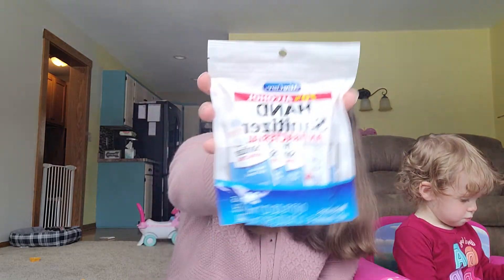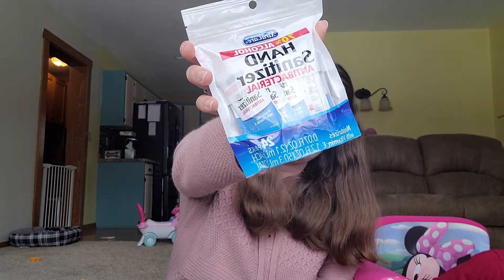We have 24 packs of hand sanitizer antibacterial wipes, 70% alcohol, by Extra Care. I switch over my purses a lot, so I don't always get my little hand sanitizer into every purse when I change it. I thought if I kept these in the car or the diaper bag, that'll help me out. So I'm going to disperse them into our vehicles and the diaper bag so we at least have some wipes.